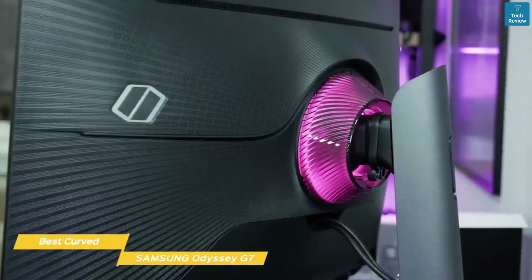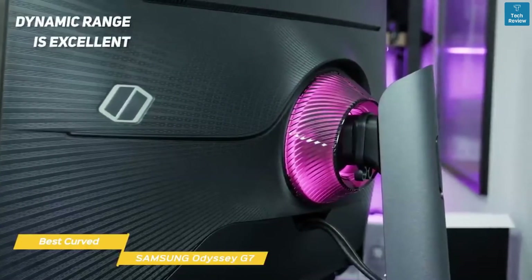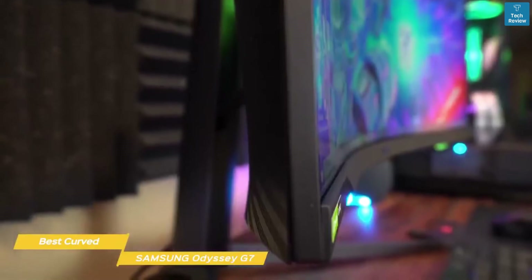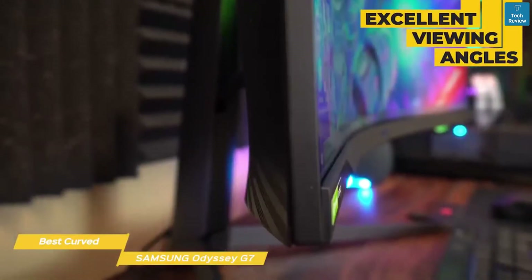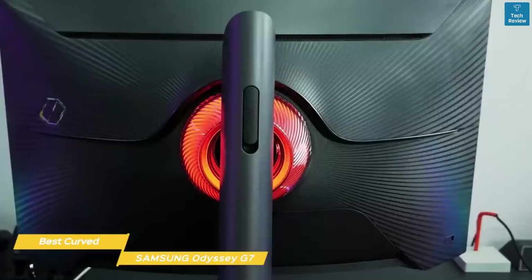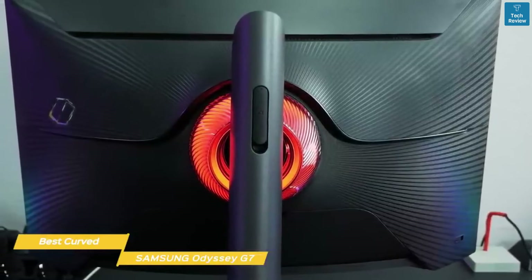In games like Shadow of the Tomb Raider and Star Wars Battlefront II, the dynamic range is excellent, enhancing the detail in both bright and dark areas. In Call of Duty, the response time and refresh rate of the Odyssey G7 is impressive, with excellent viewing angles, so if you're doing a bit of couch co-op and you have a few friends sitting around the monitor, whoever is sitting off to the side will still get a good view of the action. If you're looking for the best curved gaming monitor, the Samsung Odyssey G7 is a great choice for you.